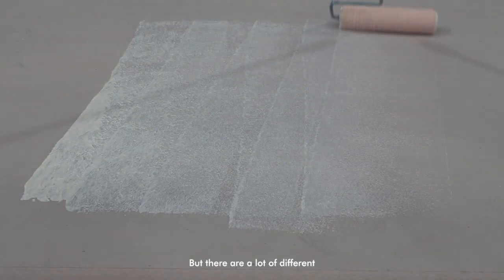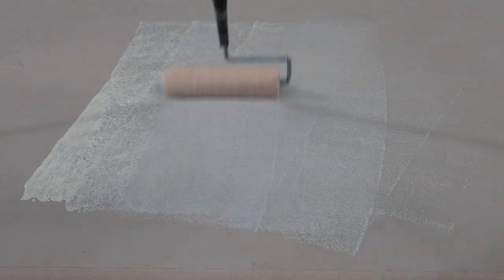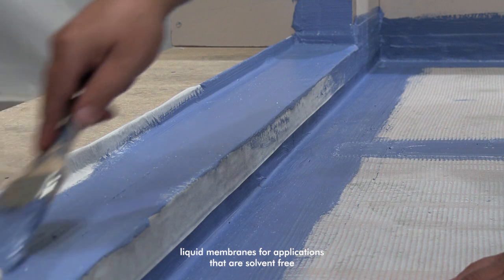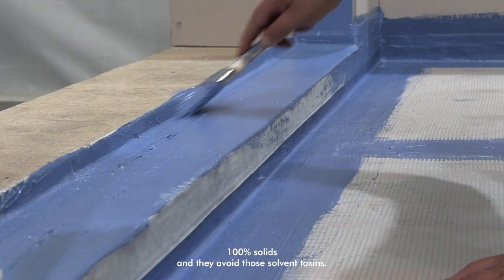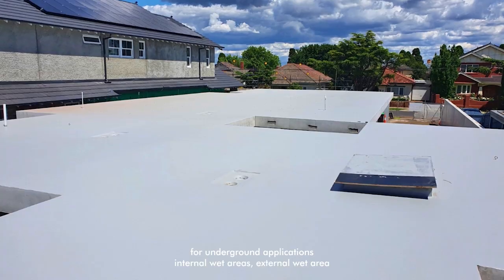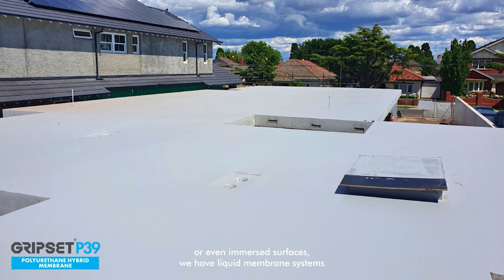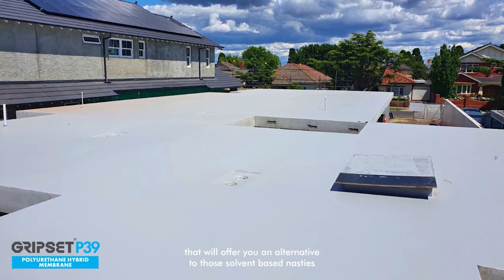There are a lot of different opportunities and alternatives in the Gripset range. The alternatives have always been liquid membranes for our applications that are solvent-free or 100% solids, and they avoid those solvent toxins. Whether you've got membranes for underground applications, internal wet areas, external wet areas, or even immersed surfaces, we have liquid membrane systems that will offer you an alternative to those solvent-based nasties.